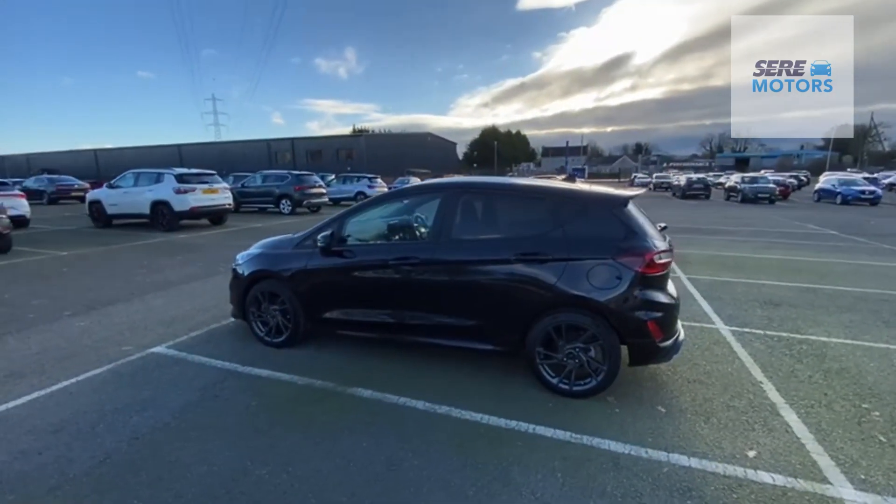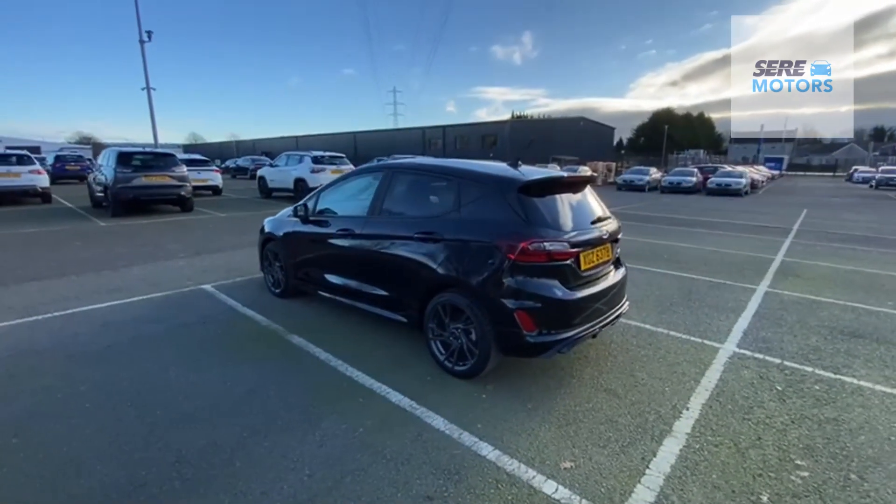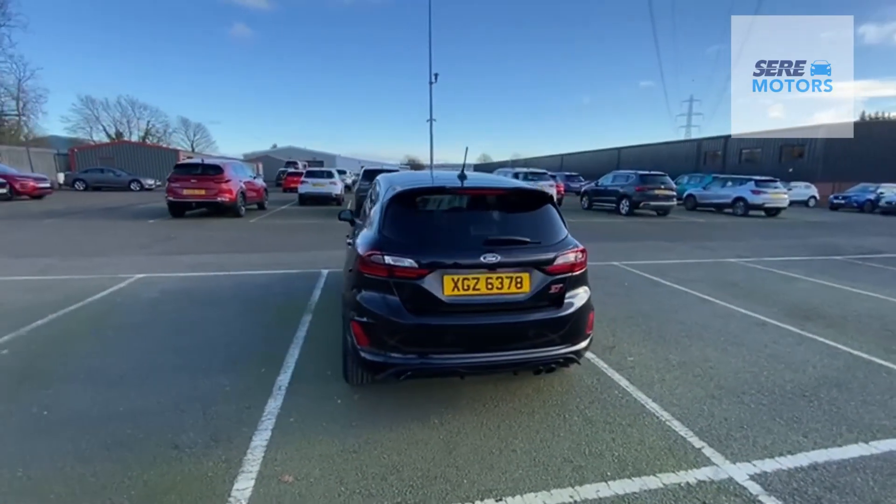Everything is all black — exterior, wheels, rear-tinted windows, and front splitter. At the back here, you can notice the car has a reverse camera and parking sensors.